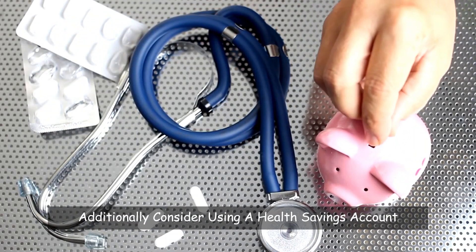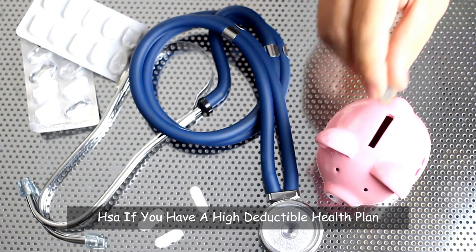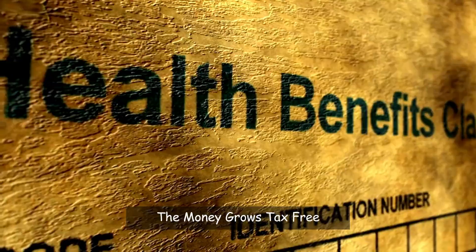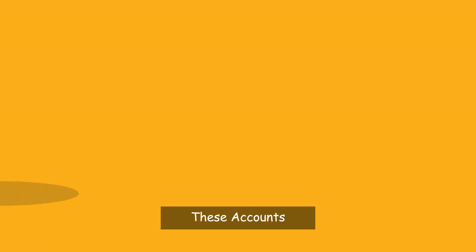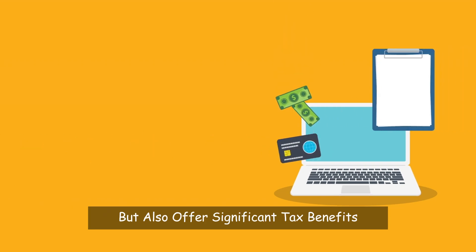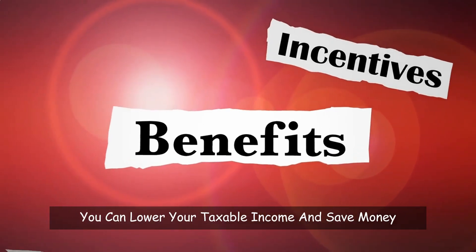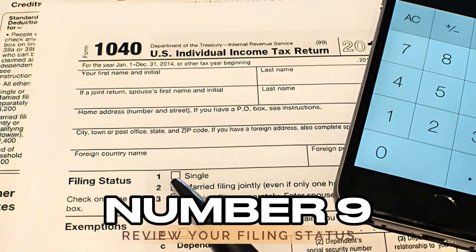Additionally, consider using a Health Savings Account (HSA) if you have a high-deductible health plan. Contributions to an HSA are tax-deductible, the money grows tax-free, and withdrawals for medical expenses are tax-free. These accounts not only help you manage current expenses but also offer significant tax benefits. By using these accounts, you can lower your taxable income and save money both now and in the future.